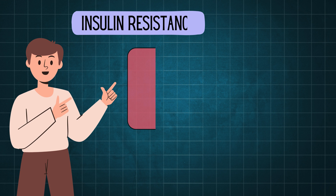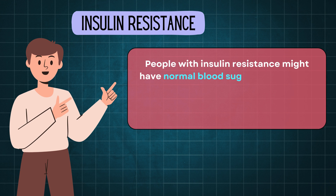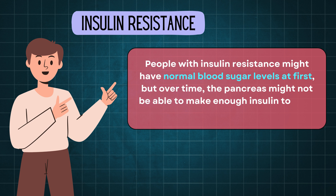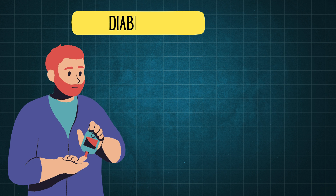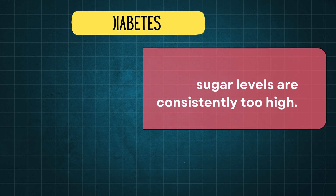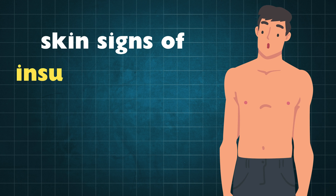People with insulin resistance might have normal blood sugar levels at first, but over time the pancreas might not be able to make enough insulin to keep blood sugar levels normal. In contrast, diabetes occurs when blood sugar levels are consistently too high. In today's video, we will discuss a few skin signs of insulin resistance.